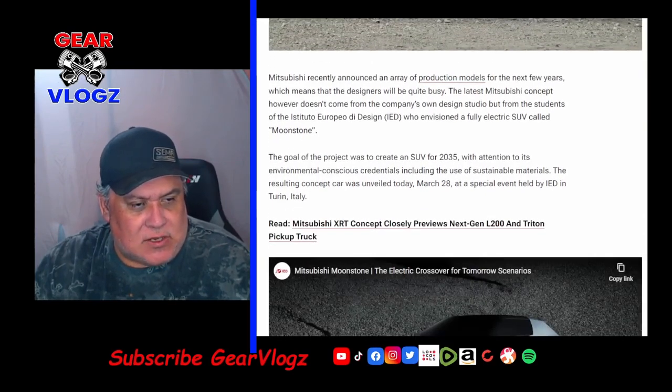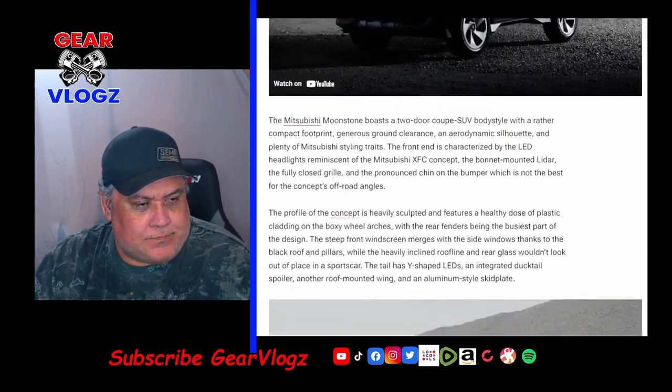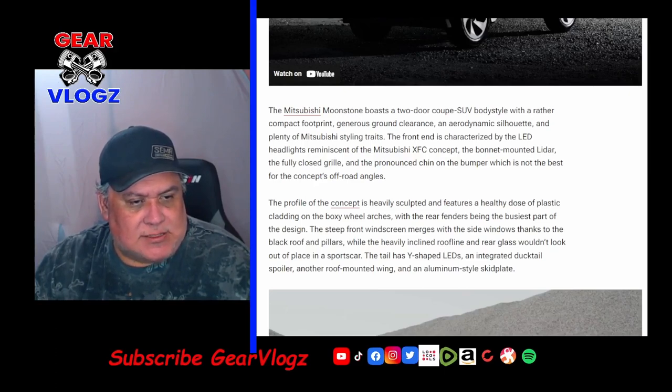The goal of the project was to create an SUV for 2035 with attention to environmental consciousness credentials, including the use of sustainable materials. The concept car was unveiled on March 28th at a special event held by IED in Turin, Italy. The Mitsubishi Moonstone boasts a two-door coupe SUV body style with a compact footprint, generous ground clearance, an aerodynamic silhouette, and plenty of Mitsubishi styling traits. The front end is characterized by LED headlights reminiscent of the Mitsubishi XFC concept, a bonnet-mounted lidar, a fully closed grille, and a pronounced chin on the bumper — though not ideal for off-road approach angles.